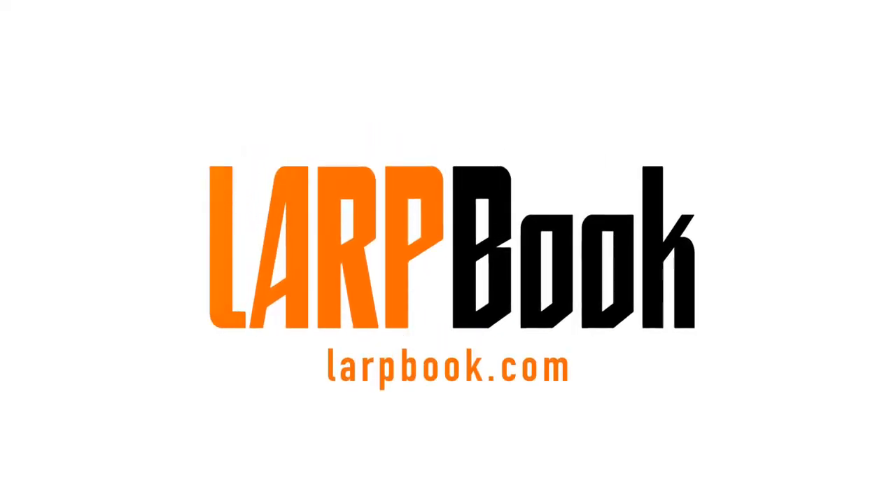Hi, it's Rob here from Lapbook and I'm with Matt from Wine Valley Meadery. Hi Matt. And we're back. So Matt, tell us a little bit about Wine Valley Meadery.